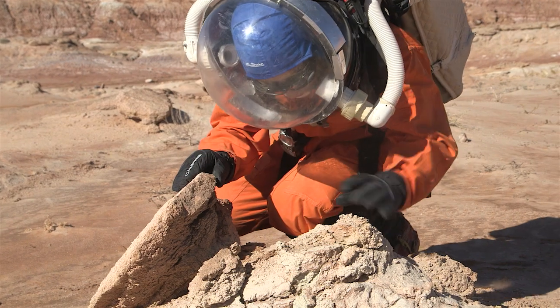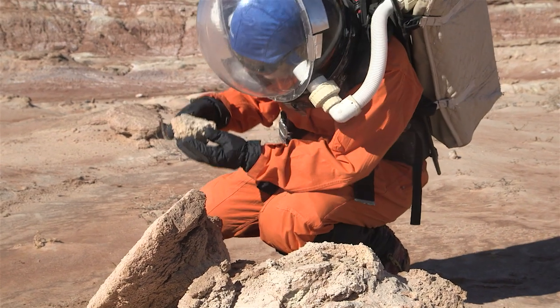Mars is the next logical step for the future of humanity, and Mars analogues are a great way to do the kind of homework we need for getting people there.